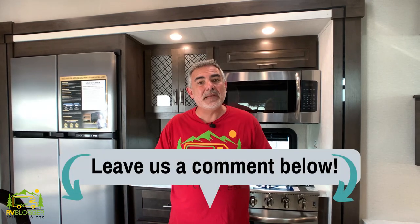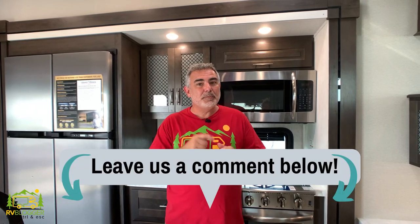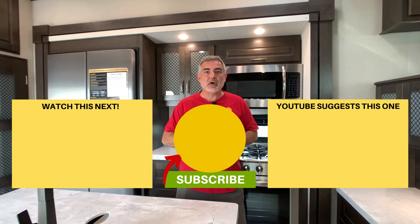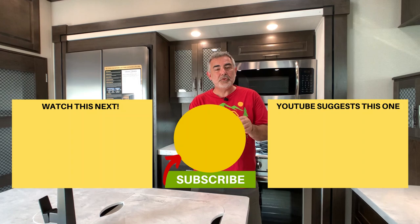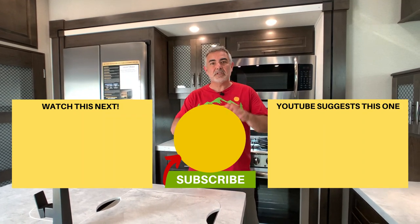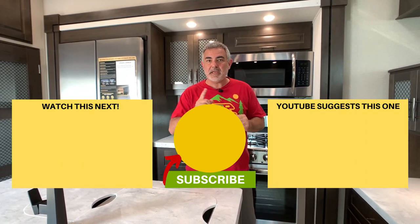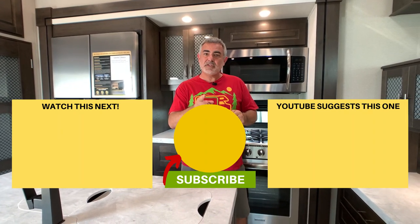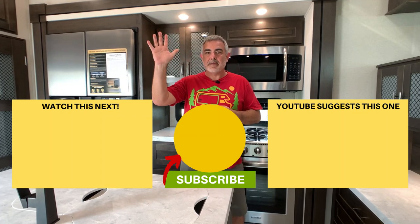Let us know which one of these fifth wheels was your favorite in the comments below. We hope you've enjoyed checking them all out. If you'd like to see our other videos, click one of the boxes below, and remember to subscribe to the RV Blogger YouTube channel and hit the notification bell so you'll be notified every week when a new video comes out. For Mike and Susan, thanks for watching — we'll see you next time.